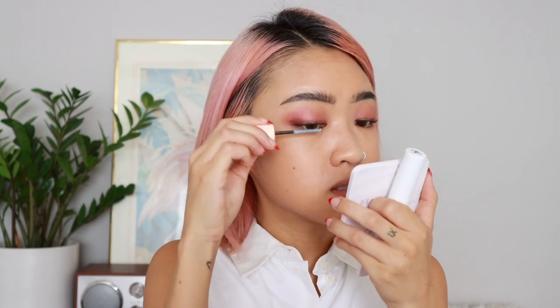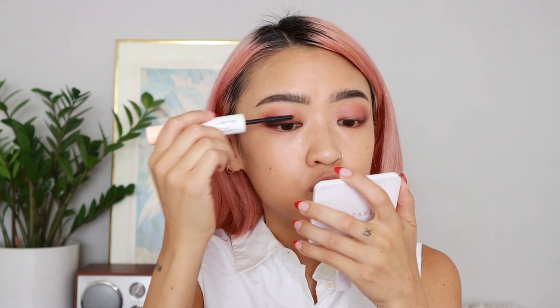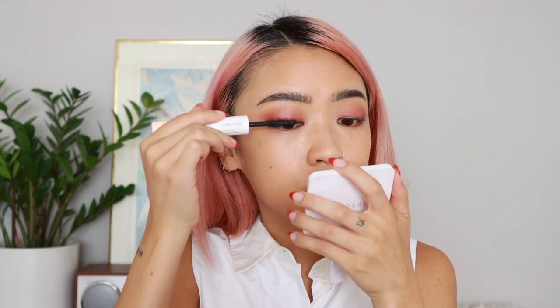Now I'm going to curl my lashes using the three-step method: curl at the base, curl in the middle, and curl towards the top. I find this method is really good for monolids because of how the skin folds over. I'm going to use the Honest Beauty Mascara and Primer — primer on one end, mascara on the other, two products in one. I really like this mascara because it's not clumpy; it has a nice thin rubbery wand so it's easier to comb through each lash.